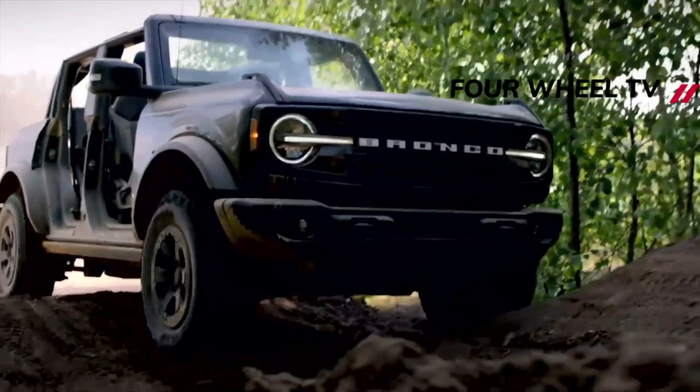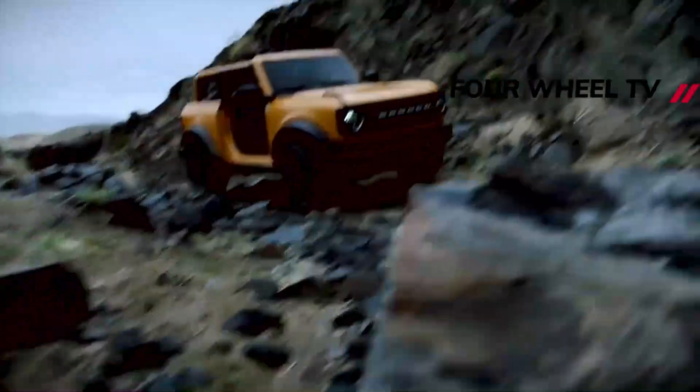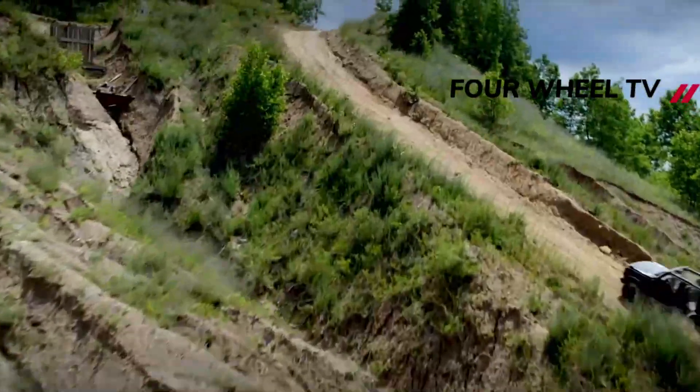Despite these issues, the Bronco is proving quite popular with buyers. Ford says that 70% of buyers are people who don't already own a blue oval product. Of the 190,000 online reservations for the SUV, about 125,000 actually moved forward to place an order.